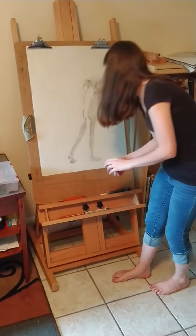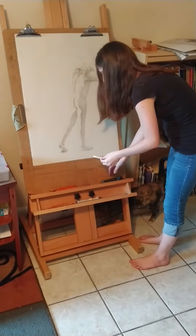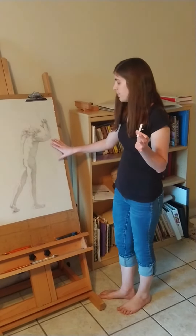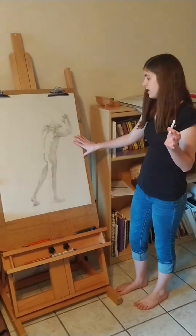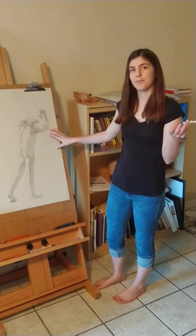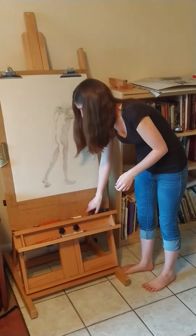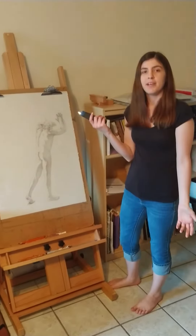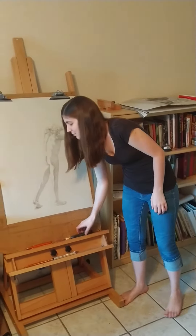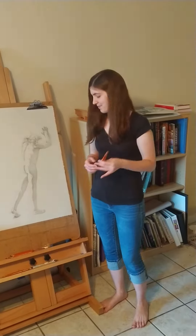I also have an eraser which I use a lot, and I have this white chalk which shows up really well on this paper. This paper is VFK Reeves and it has a gray tone, so when I use the white chalk it shows up really well and gives the figure a lot of light. I also have a utility blade which I use to sharpen my pencils, because charcoal pencils are really soft so I really can't use a regular sharpener.